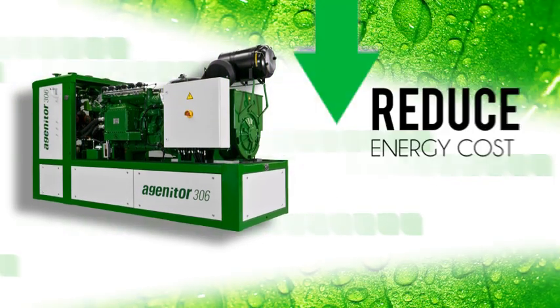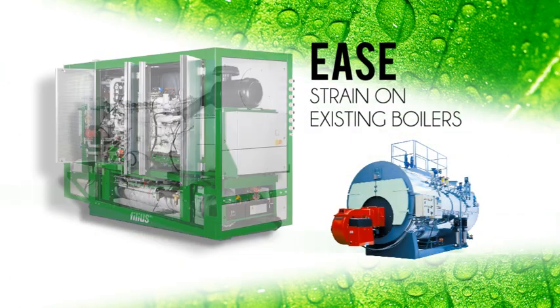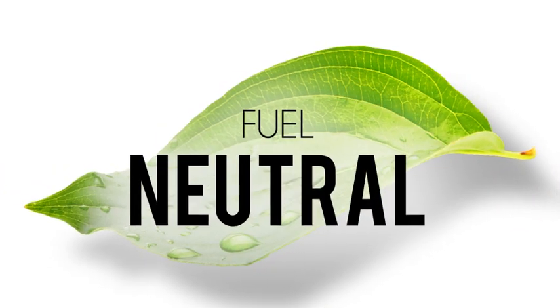Our systems significantly reduce energy cost and ease the strain on existing boilers, fueled by gas or heating oil, so they run more efficiently or in some cases can be entirely eliminated.